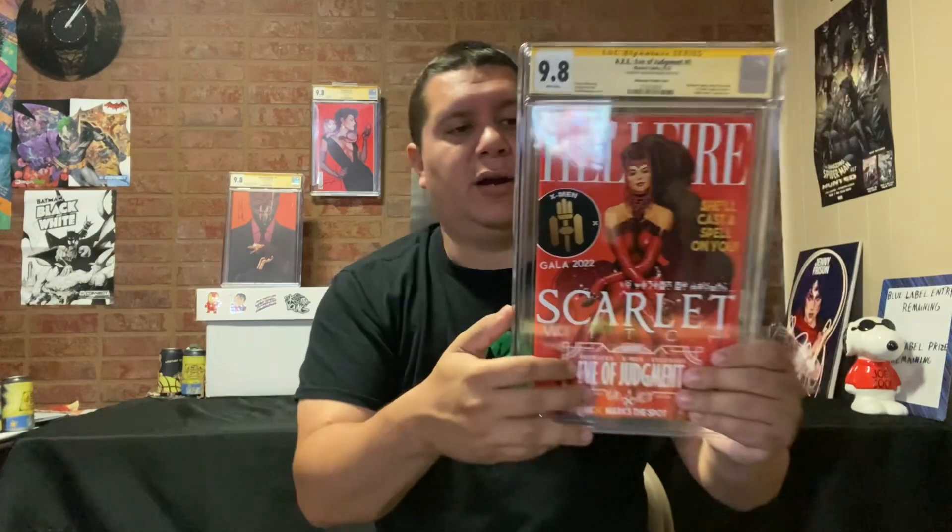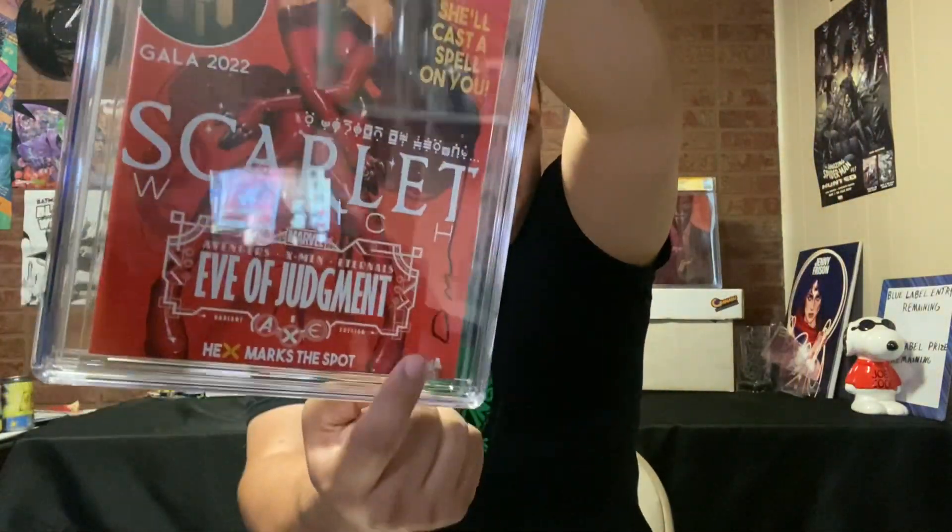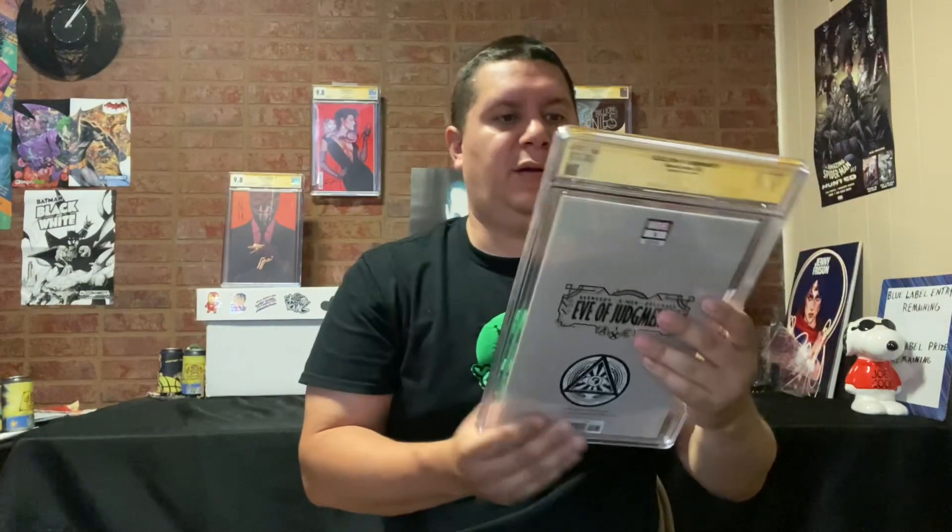Let's see what we have next. This is AXE: Eve of Judgment issue one, featuring Scarlet Witch on the cover. Got a 9.8! I bought all these right off the shelf, and Nakayama was signing at the same booth as Unknown Comics. Very big fan of Nakayama — very happy to get a 9.8 on that one.